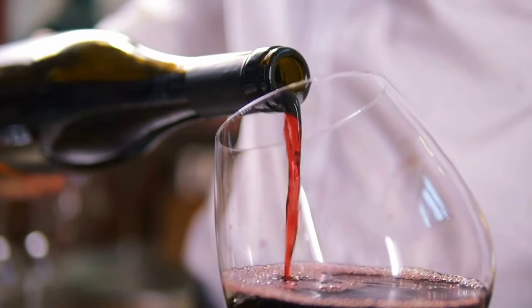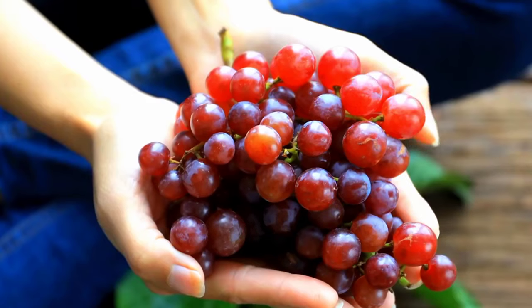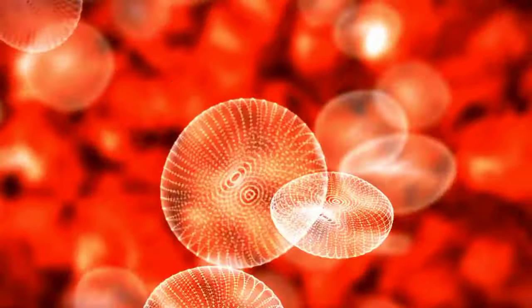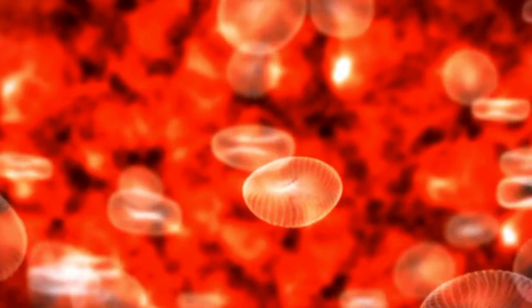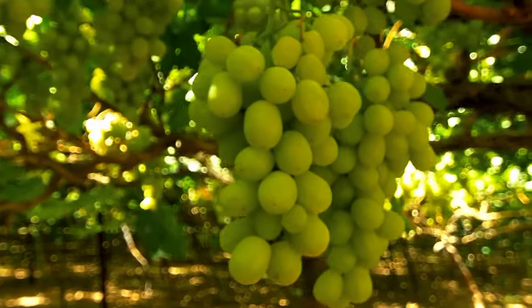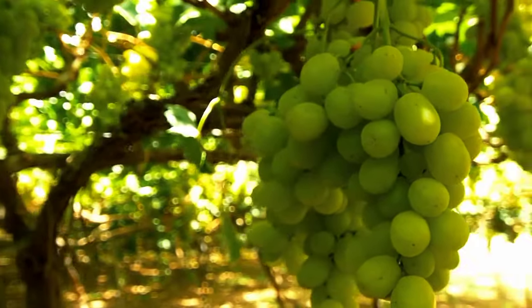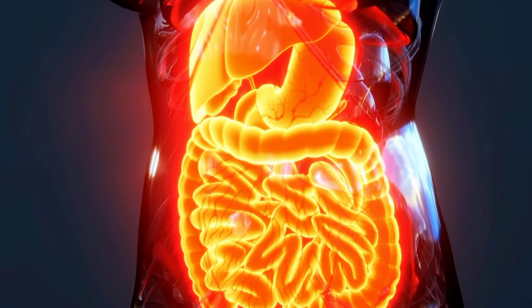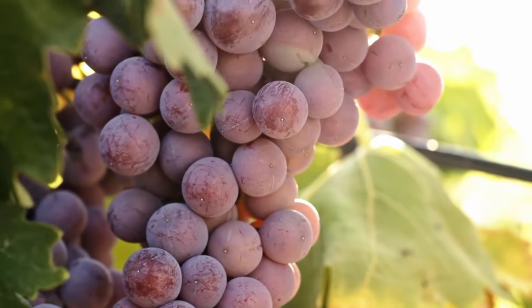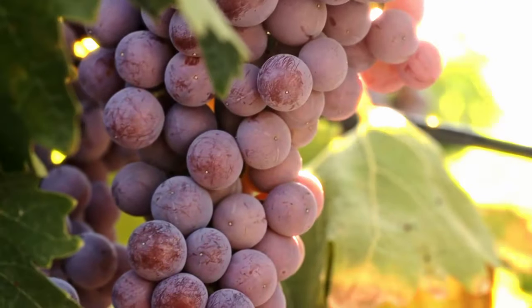Number 7: Grapes. These small wonders have been celebrated in art, turned into wine, and graced countless cheese platters for centuries. But beyond their cultural fame, these sweet little globes are also great for improving blood circulation in your legs and feet. Let's start with resveratrol, a compound in grapes that's been in the health spotlight. Resveratrol is like the VIP bouncer at your veins and arteries — it helps relax blood vessels and enhance blood flow. Don't forget about vitamin K and fiber; they play essential roles in clotting and digestion. Aim for about a cup of grapes each day.